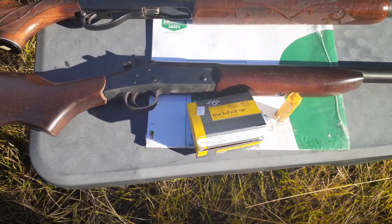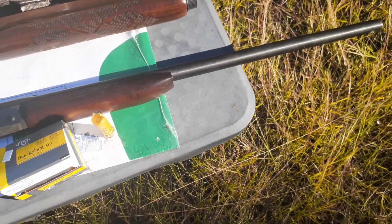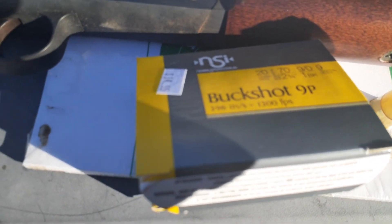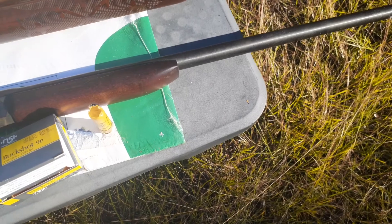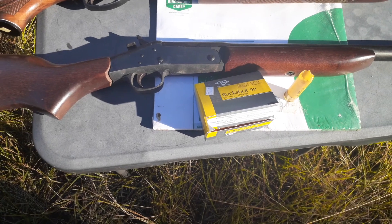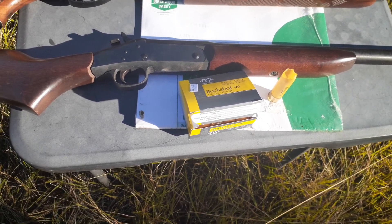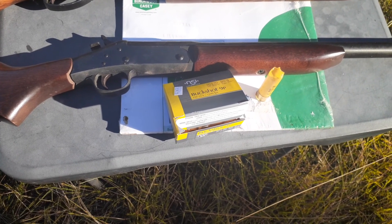Doing some testing today. Test gun is my little H&R single shot 20 gauge. Test load was the Noble Sport two and three quarter inch nine pellet number one buckshot. The gun has a full choke in it. The Noble Sport has been available locally, at least for me, in number one buckshot for the 20 gauge when a lot of ammunition was scarce. So I tested it at 40 yards — we've got nine pellets in the load.